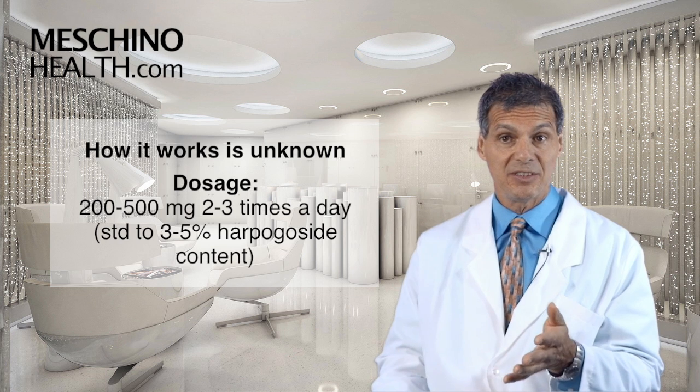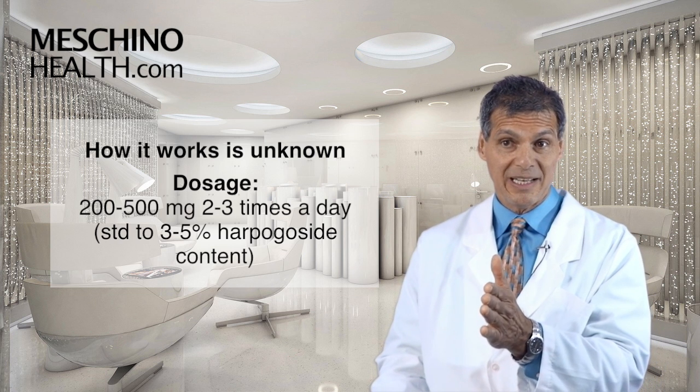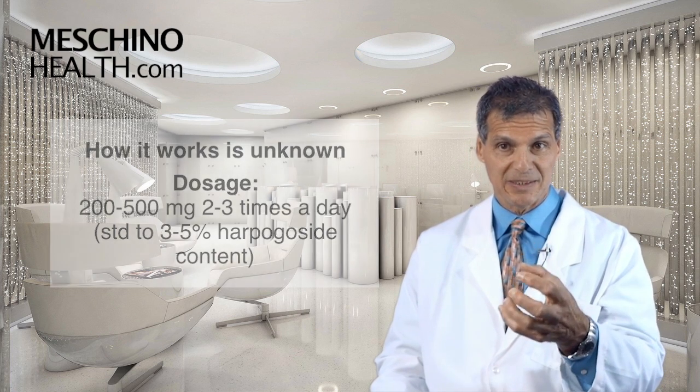You need the right dosage. The dosage is 200 to 500 milligrams, two to three times a day. It has to be a standardized grade of 2 to 3 percent harpagocide content.